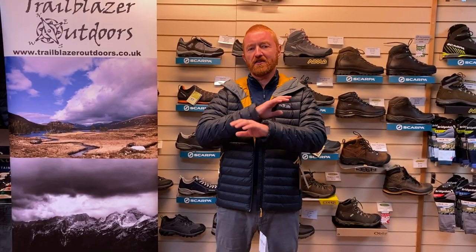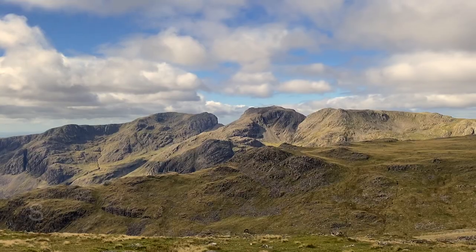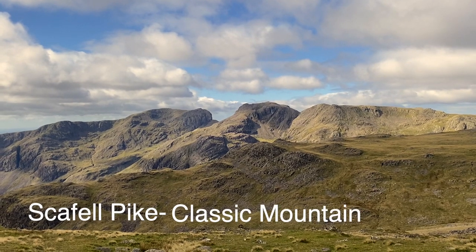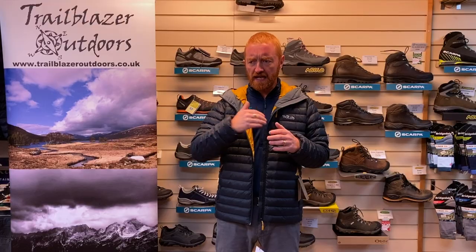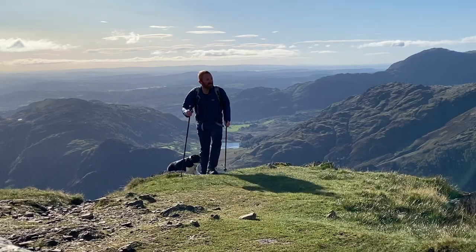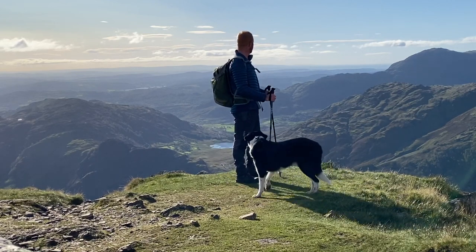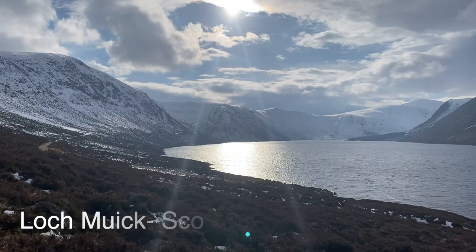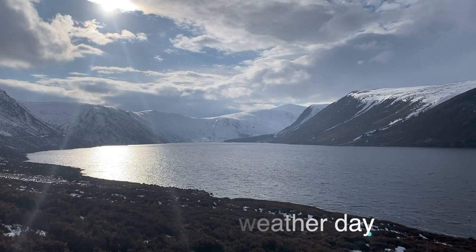This jacket is the absolute classic of their range, and this is the 2020 version. Like all jackets, it is updated. And instead of numbering jackets, RAB, like so many other brands, will just update and tweak as they go — not put a Microlight 1, 2, 3, 4, because it'd probably be Microlight Alpine 20 by now. But the 2020 version has seen quite a lot of changes over the 2019 version. It's worth going into those.